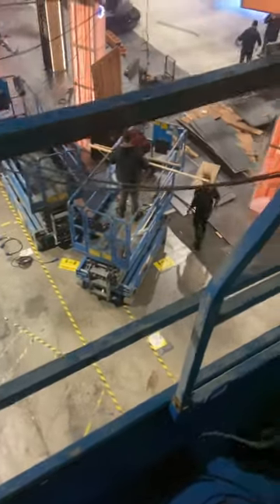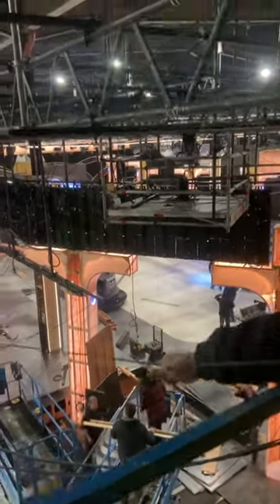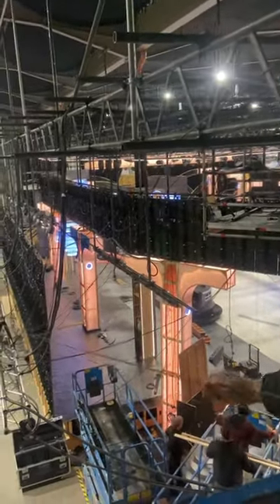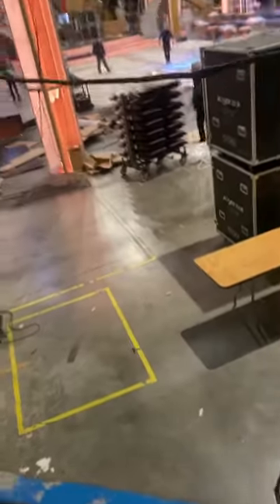Here me and one of the lads are hanging cables from the ceilings. Basically every square inch of this set needs to be plugged in, wired up, and every wire in its place. There's a lot more going on than you'd think, and yeah, it's actually scary being up the top of this thing.